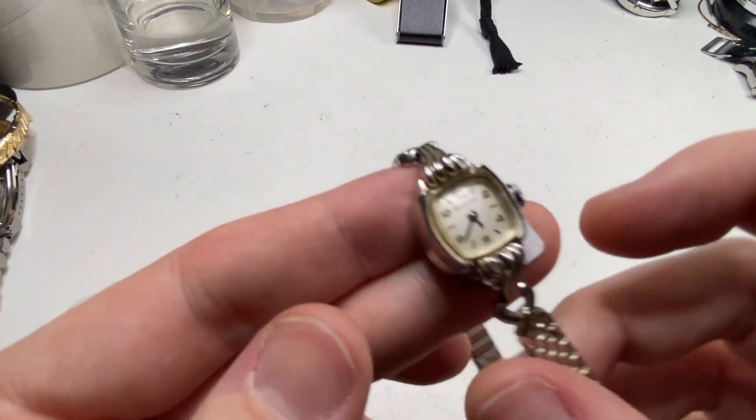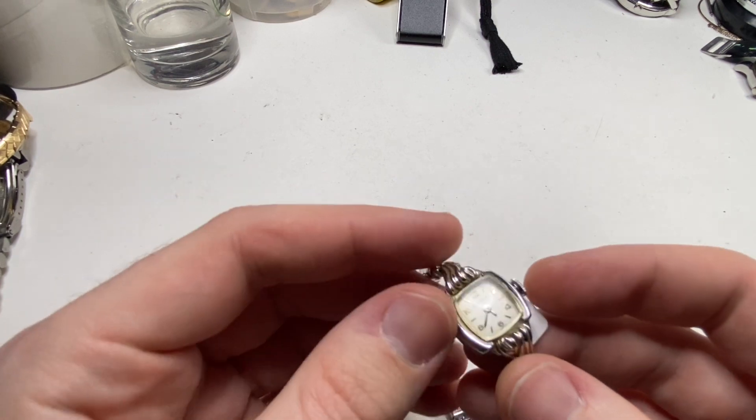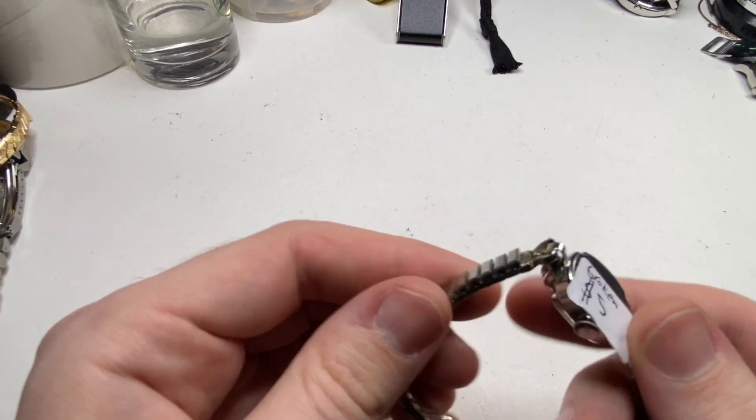Next we have a Bulova. This one says it was broken. It's gold filled. I wound it up and it's ticking. I'll see if it keeps good time. I think this one's fine — they probably thought the battery was dead.